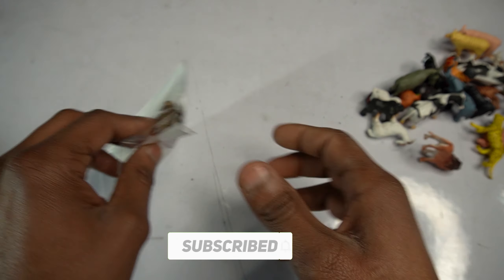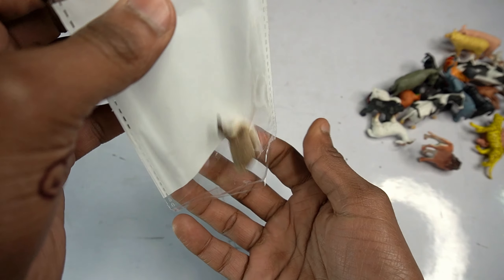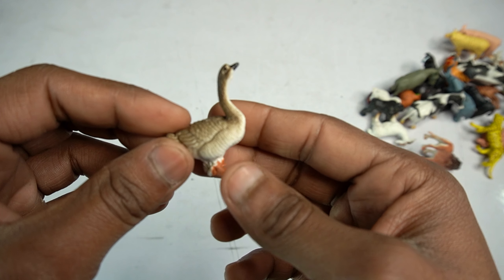Next figure: last figure! Open this pouch. Wow guys, very nice look guys - Zion figure amazing guys. This Zion look is beautiful figure.